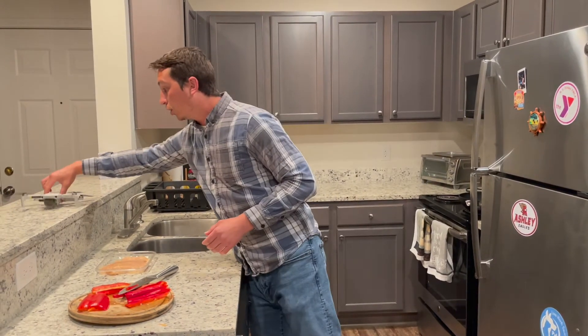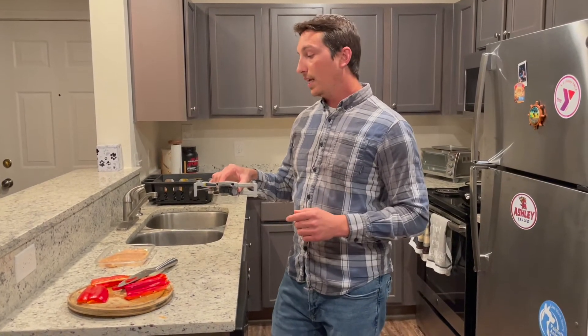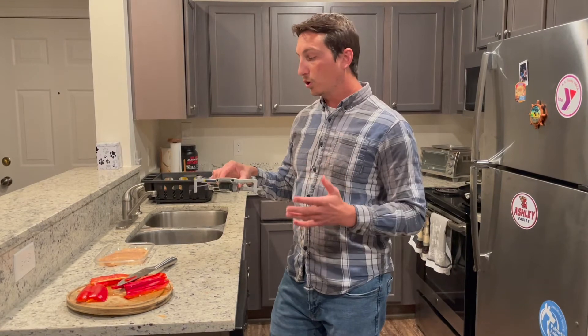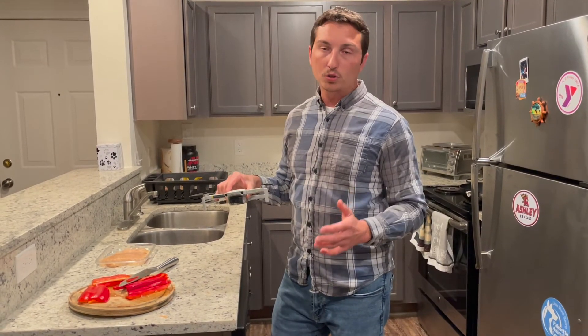Number two expectation is when we're flying drones, you're following my rules at all times. If I tell you to land the drone, you land the drone. If I tell you to put the drone away, you put the drone away. If you don't follow my rules, you don't fly the drone. There are no warnings on this one.